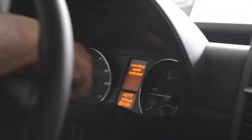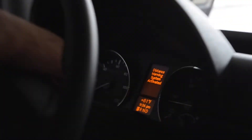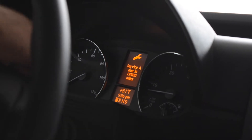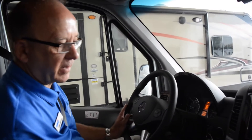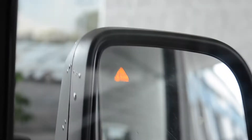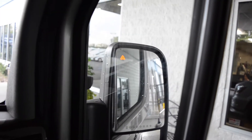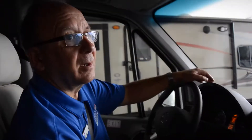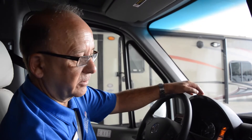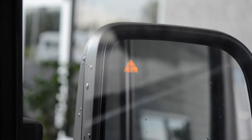Notice Blind Spot and Lane Keep Assist will show up in your center of the dashboard, showing that those two devices are activated. Notice on your camera, on your mirrors, that yellow triangle that essentially tells you that it is activated. Now in the event that someone comes up on our blind spot, that will actually turn red. So we're going to activate that, and hopefully someone will come up on our blind spot and we'll be able to experience that.